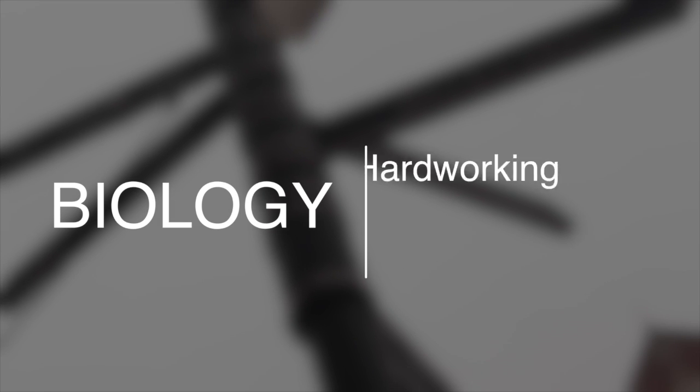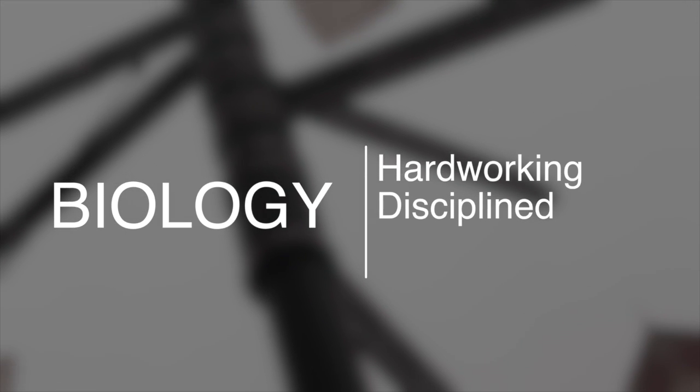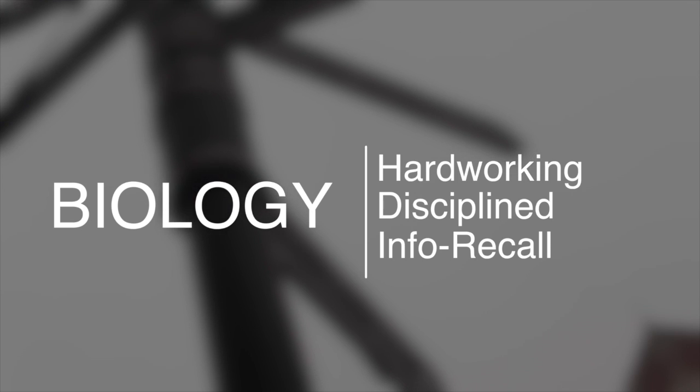I think biology suits a student who's interested in the subject area of science. This subject really will suit a diligent and hard-working student, one who's willing to try and make connections between topics. It will also suit a student who might think they don't have a lot of mathematical ability, as there's very little maths in biology compared to physics and chemistry. Hard working, disciplined, and a good ability to recall information.